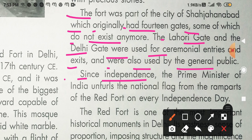Since independence — that is, since 15 August 1947 — the Prime Minister of India unfurls the national flag from the ramparts of Red Fort on every Independence Day.